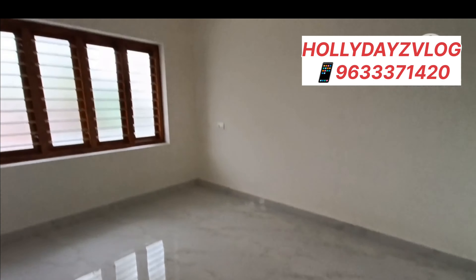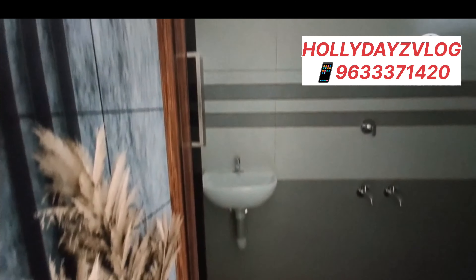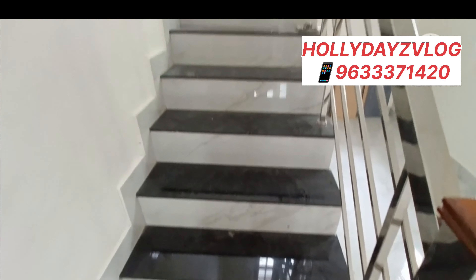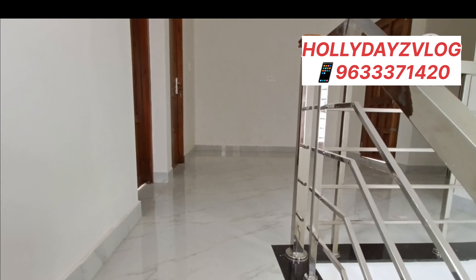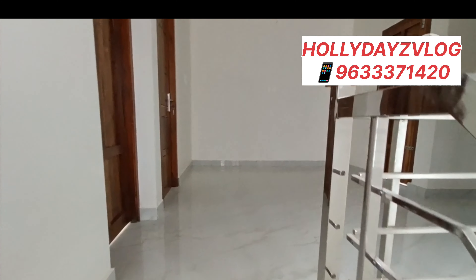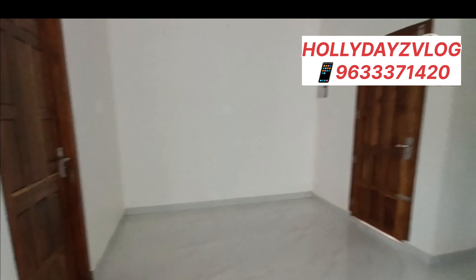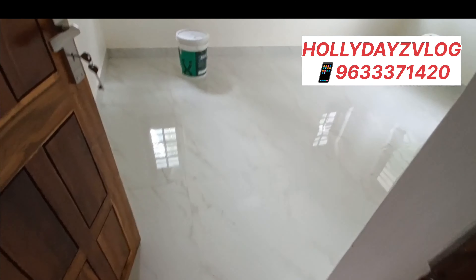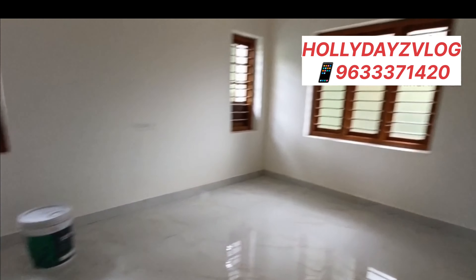This is the bedroom — a very nice bedroom for you. It has a very nice bathroom. In this bedroom, the upper living area is designed for you. The bedroom is in the middle.